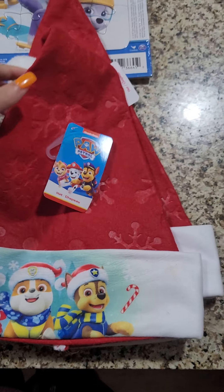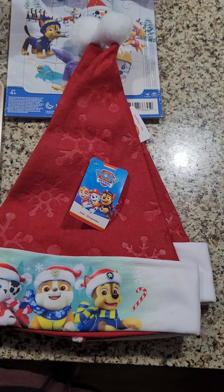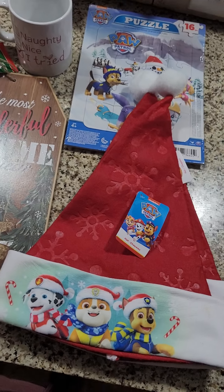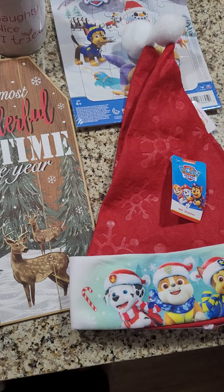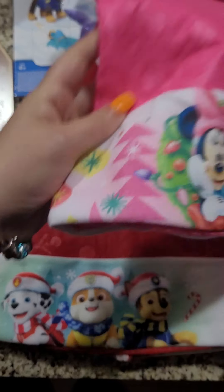I got Liam the Paw Patrol one. And then I got my daughter Delilah — she is two years old — I got her the Minnie Mouse one.